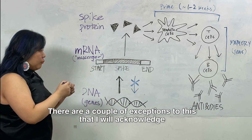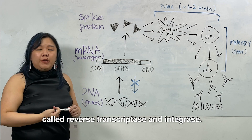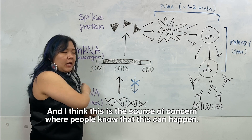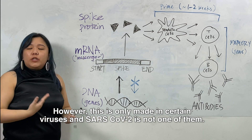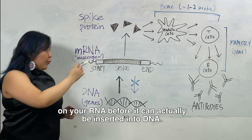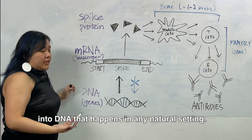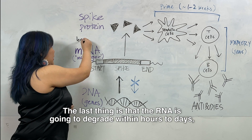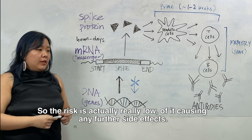There are a couple of exceptions I will acknowledge, where RNA can become a form of DNA, and that is with the addition of enzymes called reverse transcriptase and integrase. Reverse transcriptase is an enzyme made by certain viruses that converts RNA to DNA, and I think this is the source of concern. However, this is only made by certain viruses, and SARS-CoV-2 is not one of them. Additionally, you would also need additional signals on your RNA before it can actually be inserted into DNA — so there are several steps blocking this conversion in any natural setting. The last thing is that the RNA will degrade within hours to days, so it's not going to stay in your body for very long, and the risk of it causing any further side effects is actually really low.